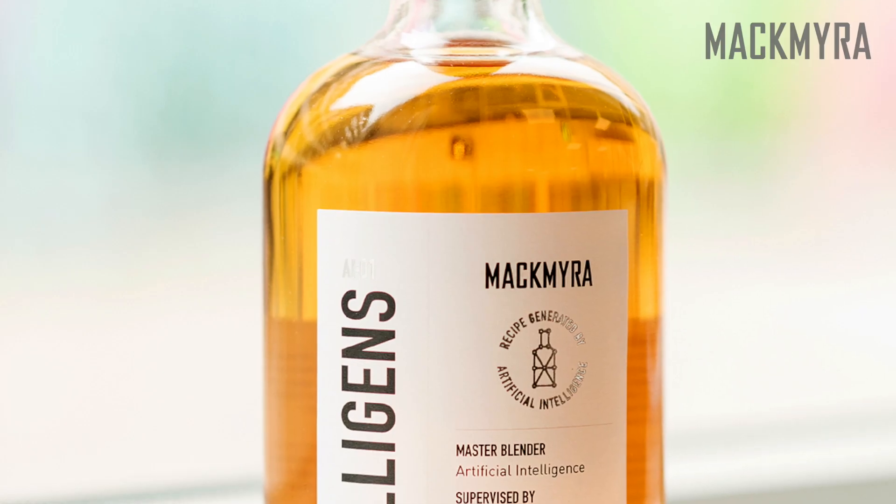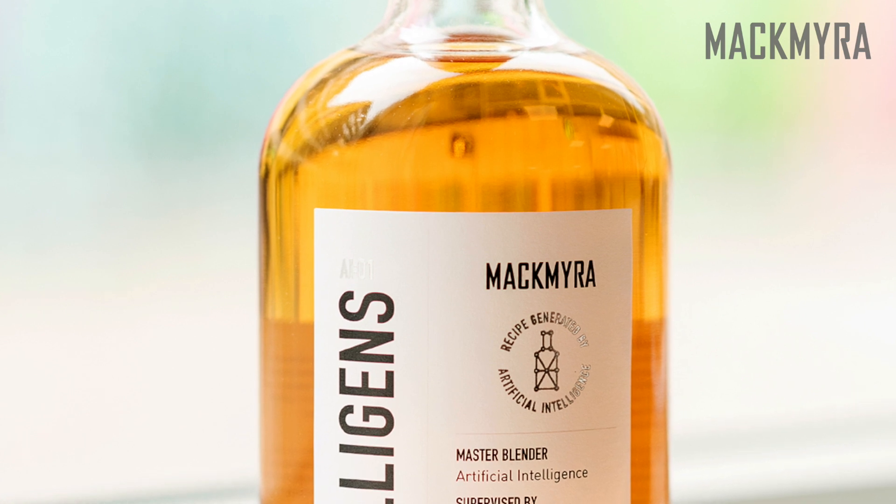We can't talk about an AI-created whisky without tasting it. So let me open my bottle — I've waited for this for a long time. Maybe you can take me through the most characteristic tastes of this whisky. So I pour a little. What should I taste?